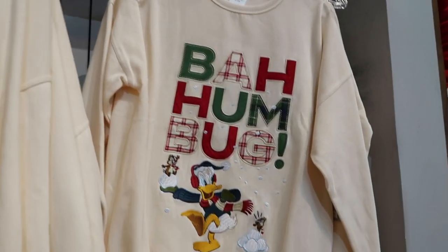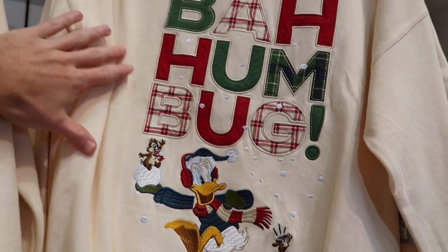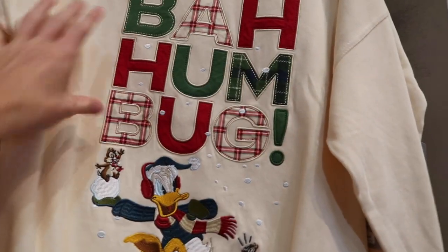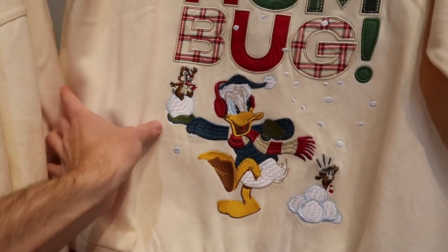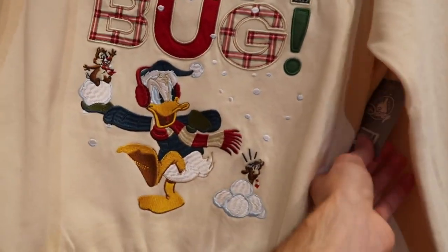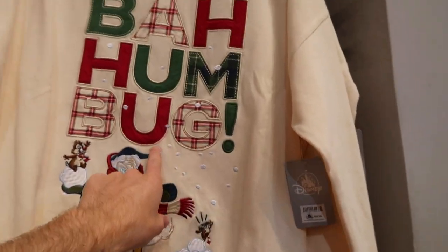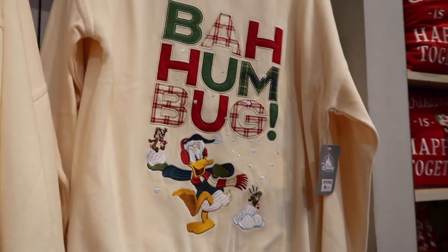Over here they have the matching top to those sweatpants we saw earlier. It's kind of that same tan color with all the different colors on top. I like how Chip and Dale look like they're almost messing with Donald — he's going to throw a snowball with one of them on it, which is funny. That's $59.99.